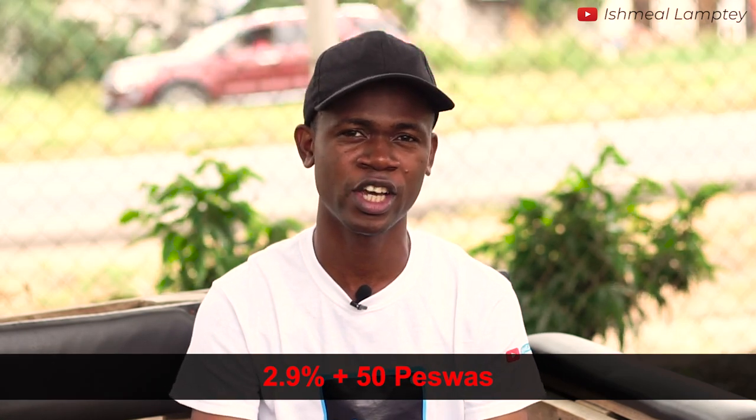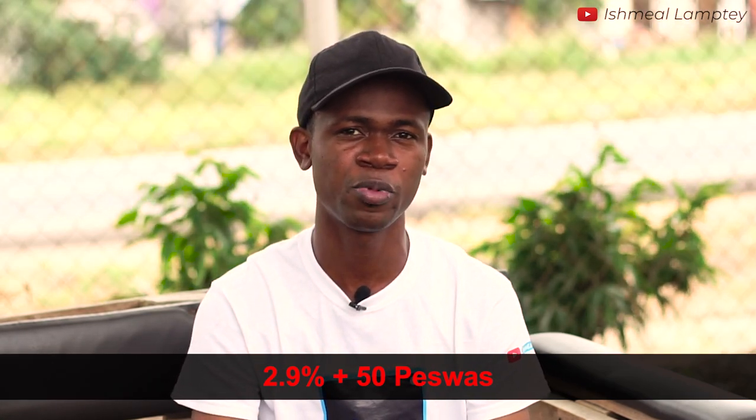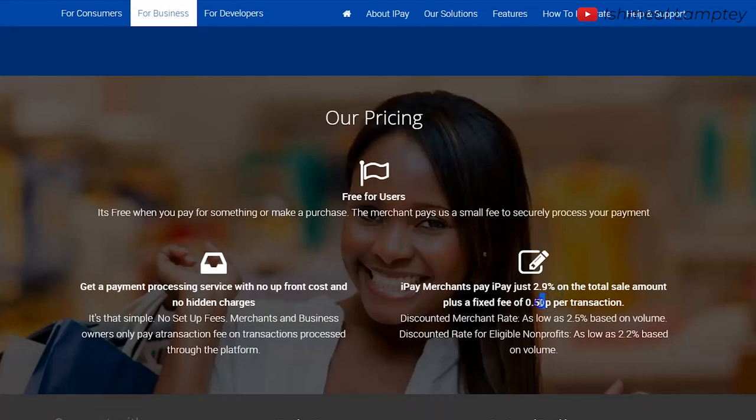Now out of the list you probably may ask which one is best to go with. Well it will all depend on the kind of services you want, but for me I will talk more about iPay GH. In my opinion they happen to have a very cheap pricing of about 2.9% on every transaction as well as 50 pesewas processing fee as listed on their website.